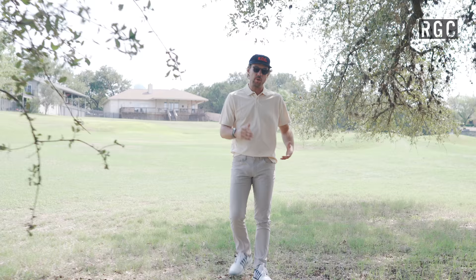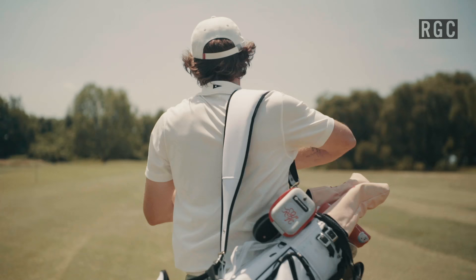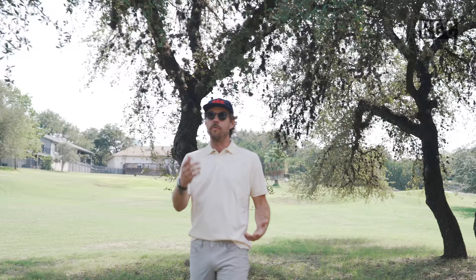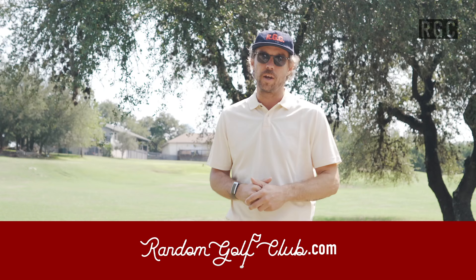Whether this is a Monday afternoon at your local muni or a bucket-list trip of a lifetime, Dress Code has you completely covered from head to toe. Special thanks to Beltology, Red Vanley, and Rata for taking part in this series. Head over to randomgolfclub.com to see more information about all the looks, and you can shop all of these items there too. Stay tuned for more from Dress Code, and as always, see you in the showers.